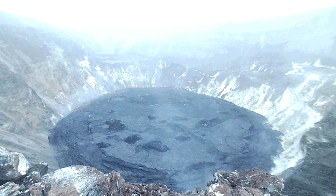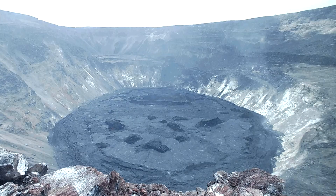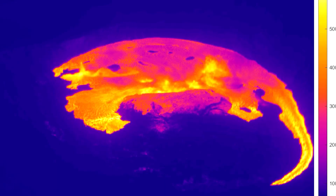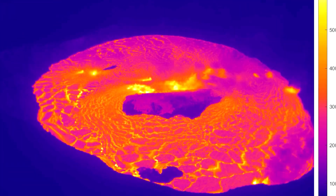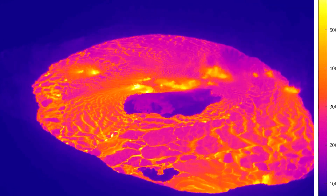Currently, all activity is within the park. The volcano's alert level has been raised to warning and the aviation code changed to red. Earlier Wednesday, officials said increased earthquake activity and ground swelling had been detected, and at that time raised the alert levels accordingly.